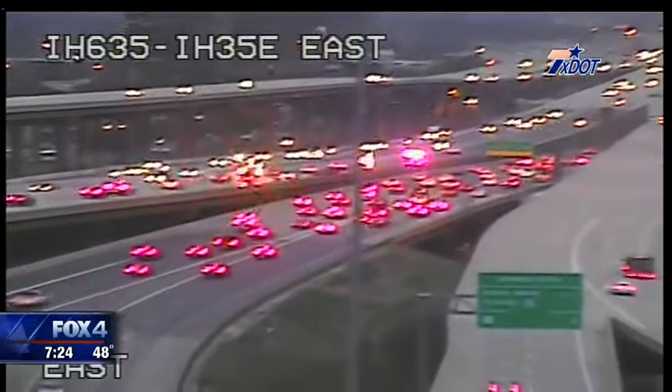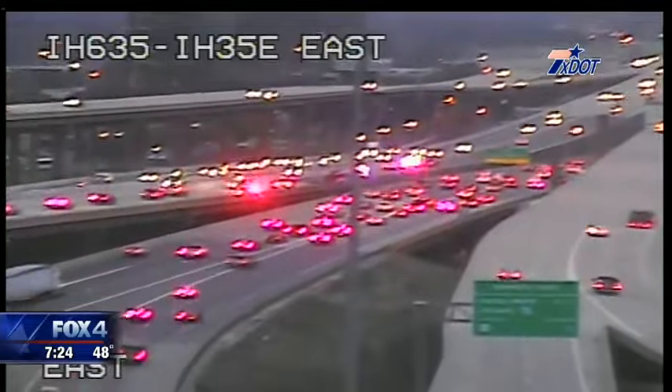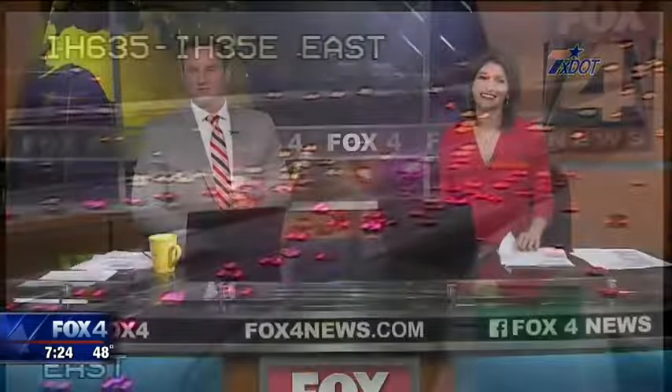I drove my Chevy to the levee, but the levee was dry. Them good old boys were drinking whiskey and wine. Welcome back to Good Day 724. Guess who's driving the Chevy around town this week? Car critic Ed Wallace is out front with the new 2017 Chevy Cruze.